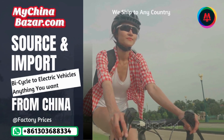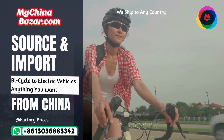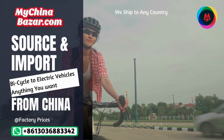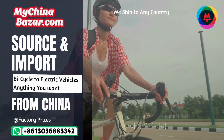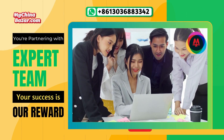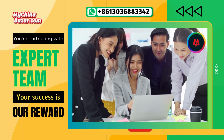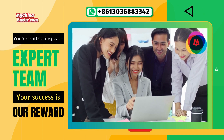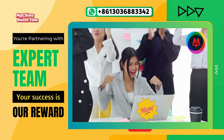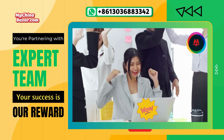Step into MyChinaBazaar.com — your source for the ultimate business gateway to China's best products at unbeatable factory prices. From bicycles to electric vehicles, elevate your experience today. When you work with MyChinaBazaar.com, you're not just partnering with a sourcing agency — you're partnering with a team of experts who understand the Chinese industry inside out. Your success is our reward, and that's what has made us a trusted name since 2007.